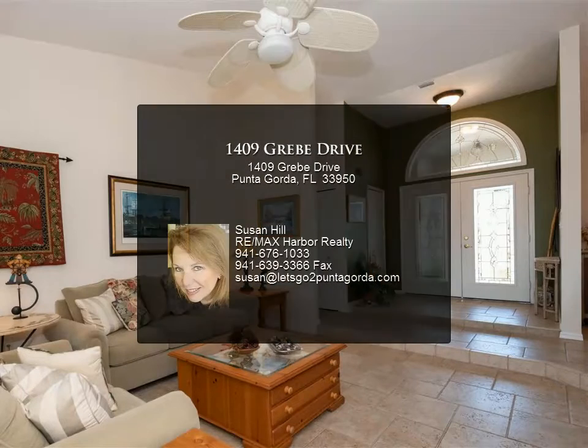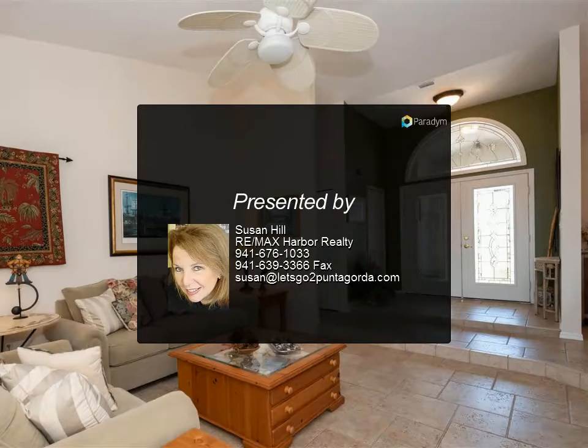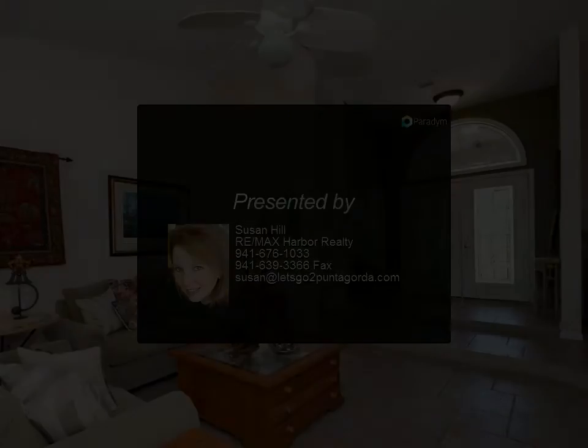The living room and great room feature sliders to the lanai. The gorgeous new gourmet kitchen boasts...